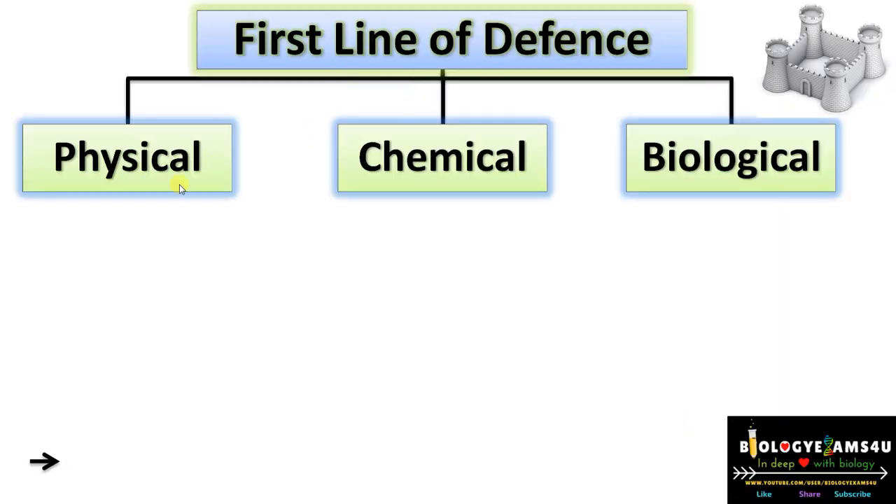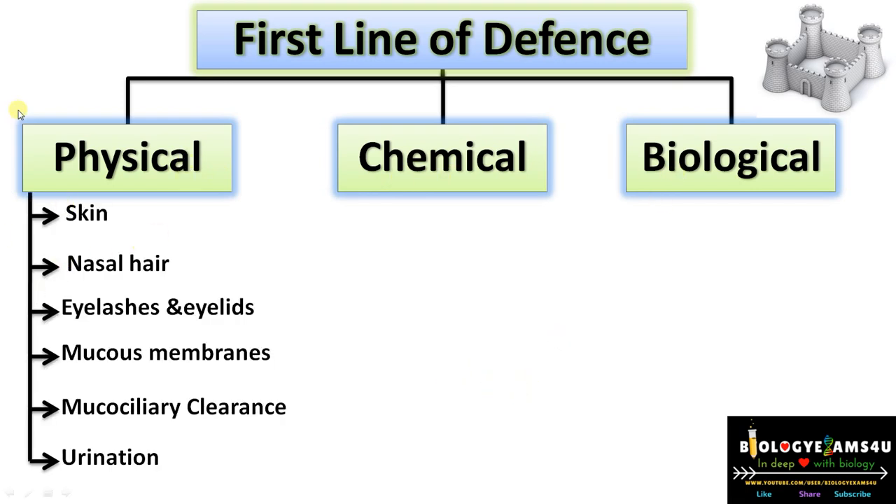Let's have a quick summary. The first line of defense involves physical barriers, chemical barriers, and biological barriers. The most important physical barrier is undoubtedly the skin. In regions without skin, there are mechanisms like nasal hair, eyelashes and eyelids in the case of eyes, mucous membranes throughout the gastrointestinal tract, mucociliary clearance, and urination that flushes out microorganisms constantly.